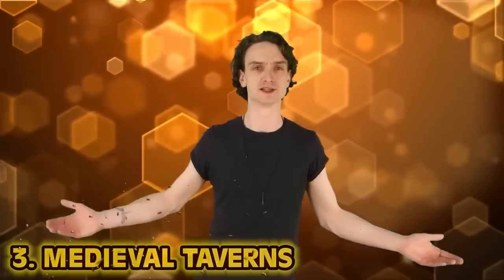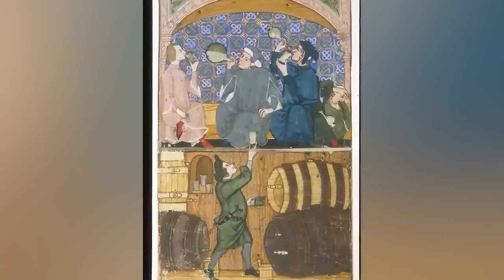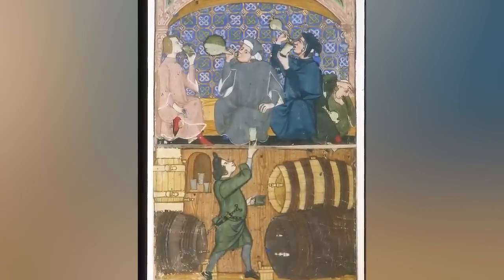Number three: medieval taverns. Say you want to grab a pint with the local lads — where do you get an IPA in the Dark Ages? In the medieval ages, instead of venturing through the woods to hopefully find another town, just ask thy neighbor. In the Middle Ages, you could brew your own ale. In the late 12th century, baking bread was not freely permitted, but making ale in your basement was.